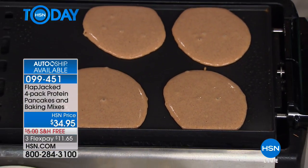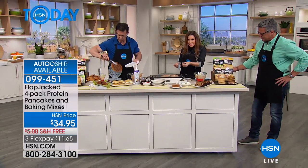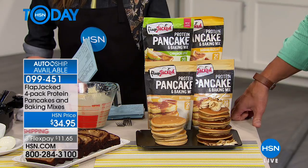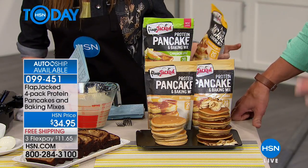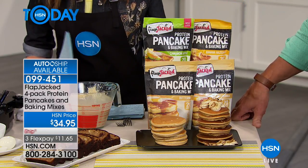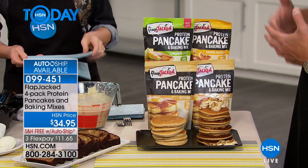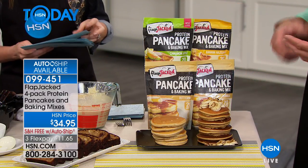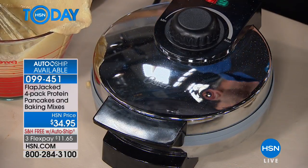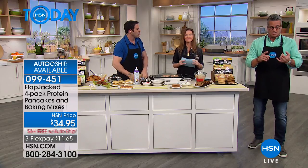When you taste these, you are going to flip out. We have to talk about the flavors. This smells incredible — I can smell the apple cinnamon. I wish you could smell these. You can see real cinnamon in there, real apples, and there's also banana. When you order, you're going to get four jumbo containers. Each bag is enough to make a whole bunch of pancakes, and you can use them in waffle irons too.